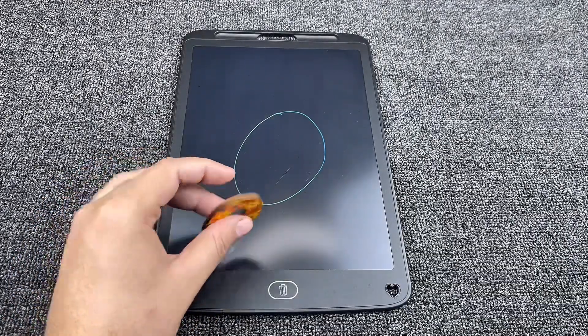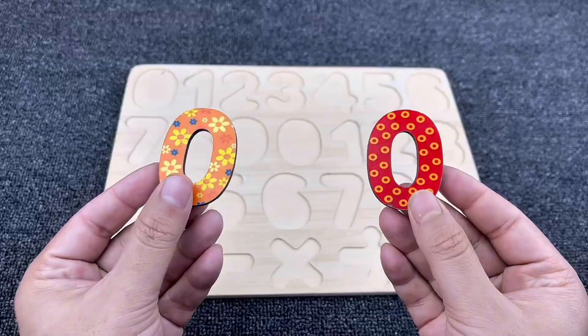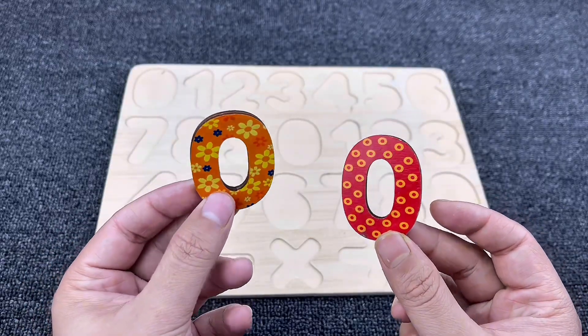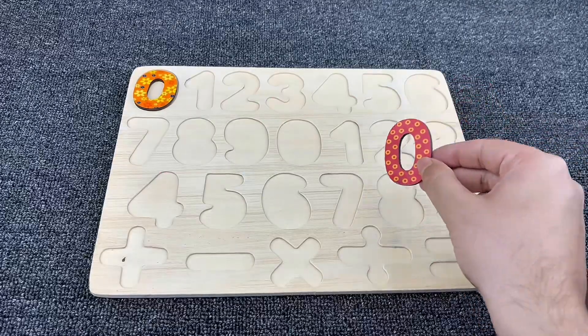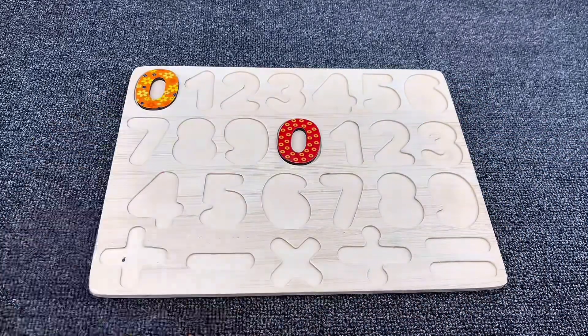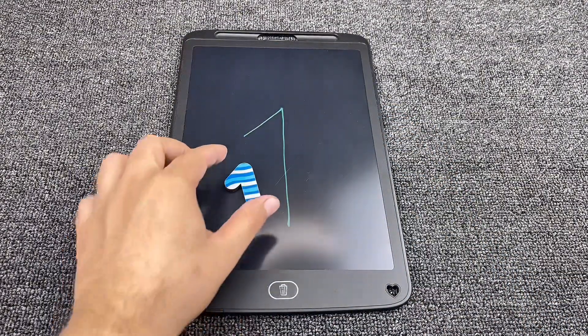There is our first number — it's number zero! Yes, it's number zero, we found our first number. Let's put it here in the puzzle. Now let's draw our next number. Can you guess what number it is?